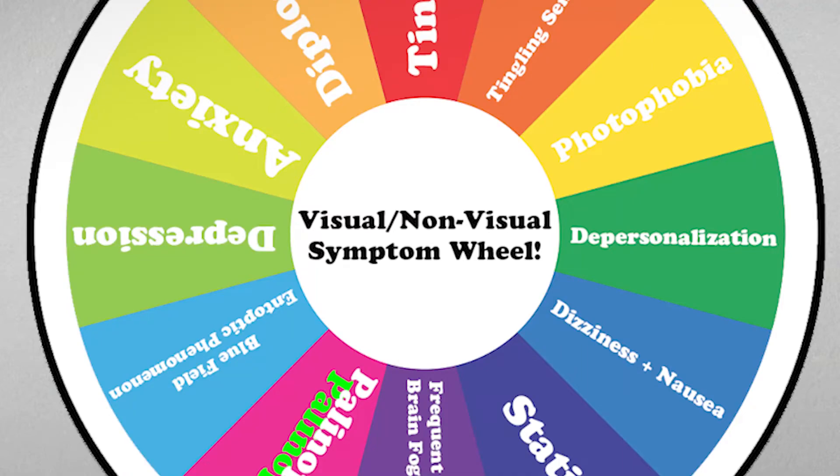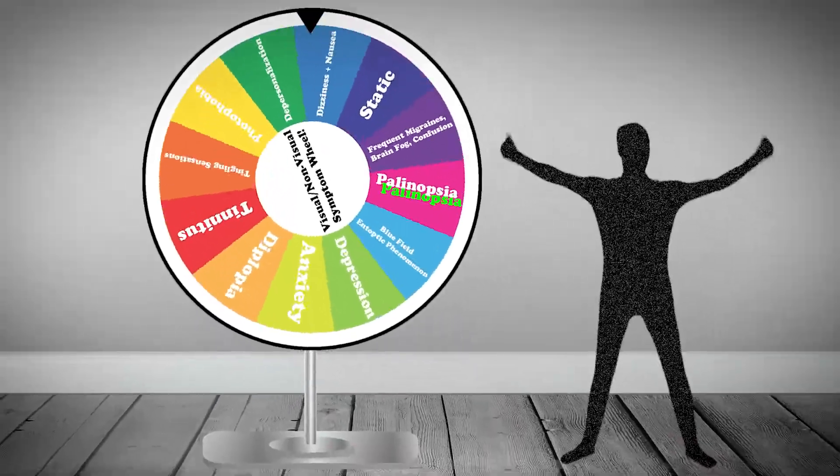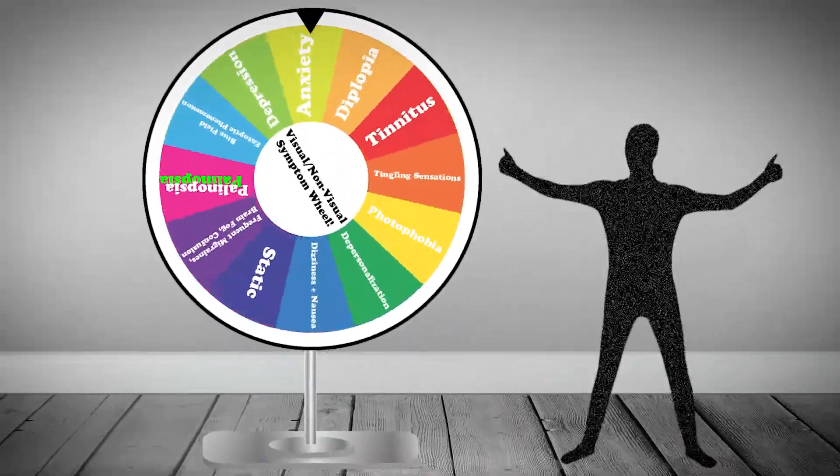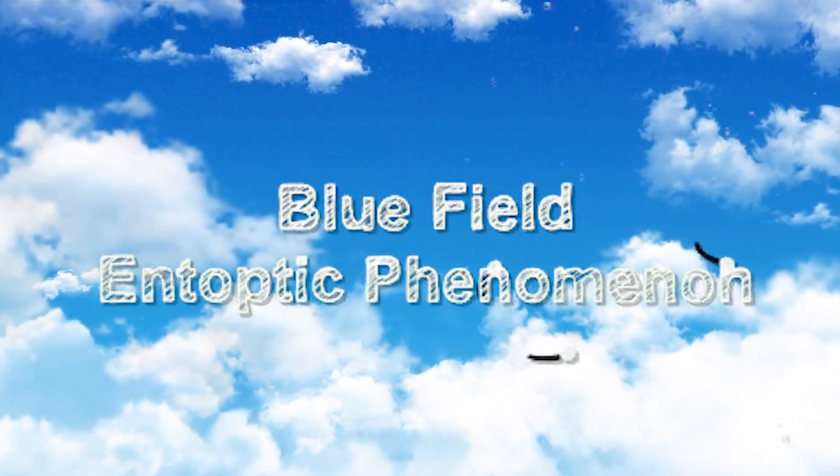It's time to spin the old visual and non-visual symptom wheel. Let's see what we get today — so many symptoms to choose from. We have a winner: blue field entoptic phenomenon. That's a mouthful.